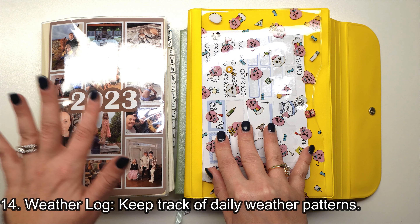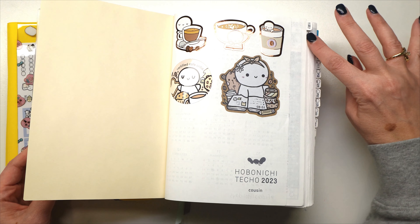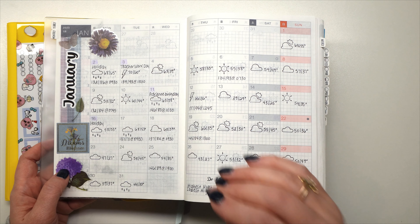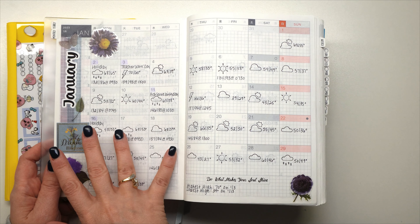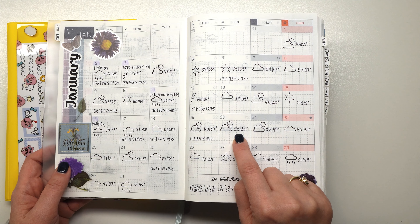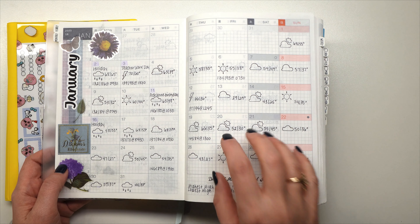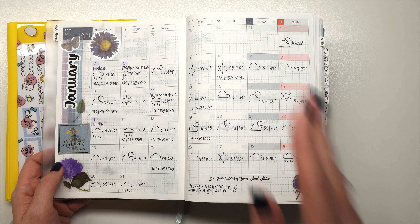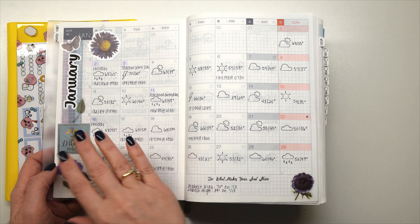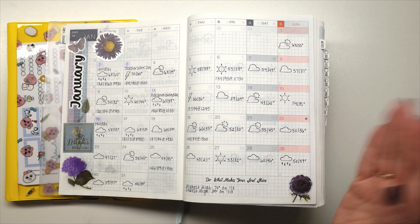Tip number fourteen is a weather log. I did this in 2023 — every single day on my monthly page I put down the weather and temperature for the entire year. What I like about it is I can go back and compare: on January 20th 2023 the high was 52 degrees and low was 30, whereas in 2024 the high was only 22 — a 30-degree difference. It's a great way to track how weather has fluctuated over past years.